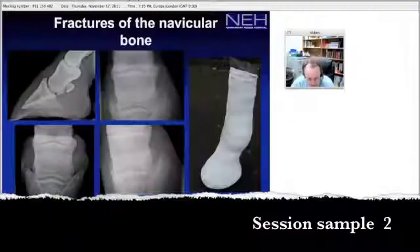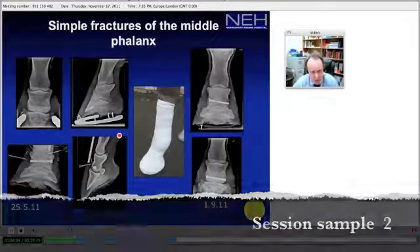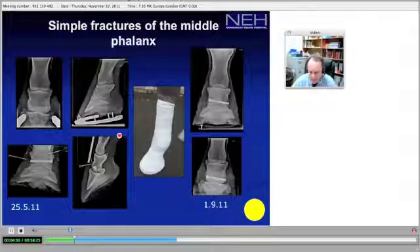Subacute means the animal should not be moved to prevent further distraction and transport injury. The middle phalanx has several fracture types. Simple fractures, as we see in this particular case, are relatively uncommon but are good candidates for internal fixation. The degree of displacement is usually rather small.